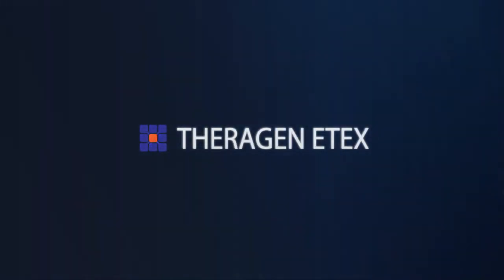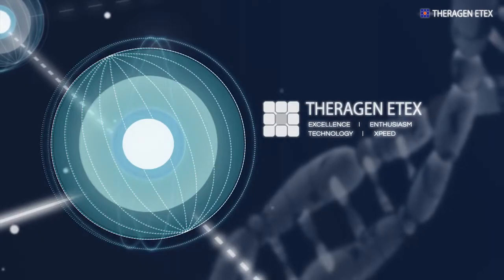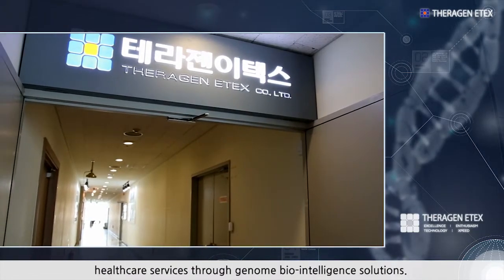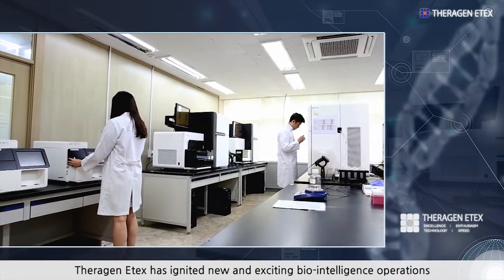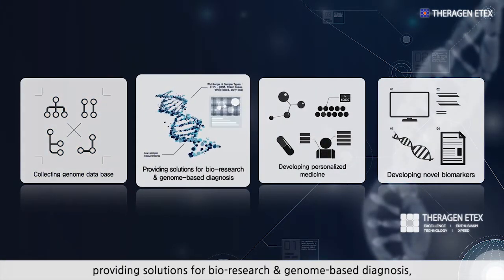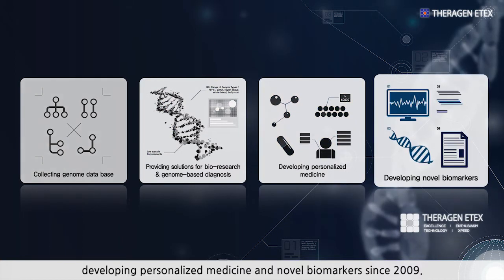Terrigen eTex aspires to serve our clients with futuristic and customized healthcare services through genome biointelligence solutions. Terrigen eTex has ignited new and exciting biointelligence operations such as collecting genome databases, providing solutions for bioresearch and genome-based diagnosis, developing personalized medicine, and novel biomarkers since 2009.